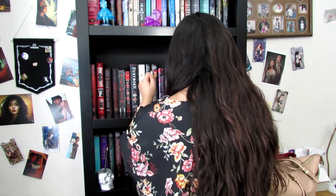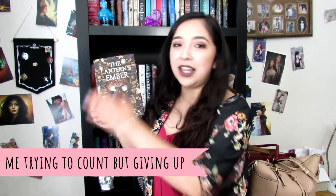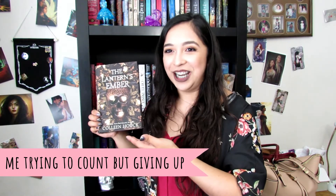Four. Do you have a book with a title ten letters long? The Lantern's Ember by Colleen Houck. I think this is more than ten letters long. I'm pretty sure.